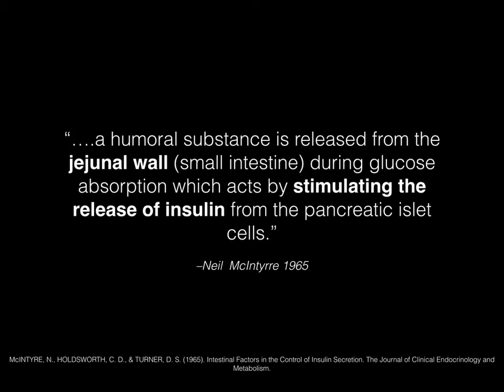I'm going to read a quote from the Journal of Clinical Endocrinology and Metabolism way back in 1965 — before the iPad, before Wi-Fi, before the internet. It states: 'A humoral substance is released from the jejunal wall during glucose absorption, which acts by stimulating the release of insulin from the pancreatic islet cells.' So way back in 1965, researchers suspected that there was something being released from the middle portion of the small intestine that was communicating with the pancreas to better regulate the release of insulin after blood sugar rose during a meal.